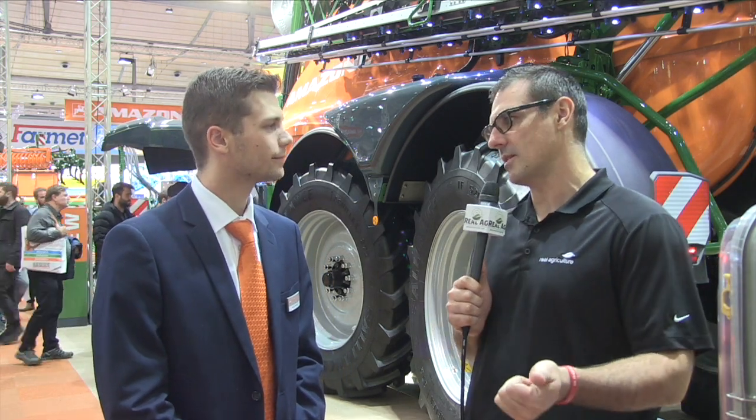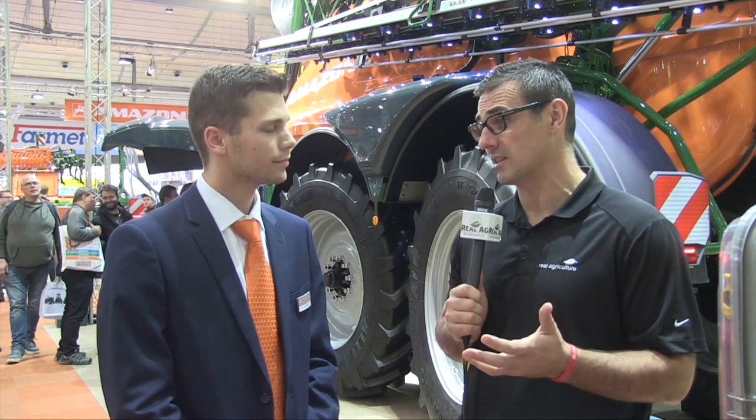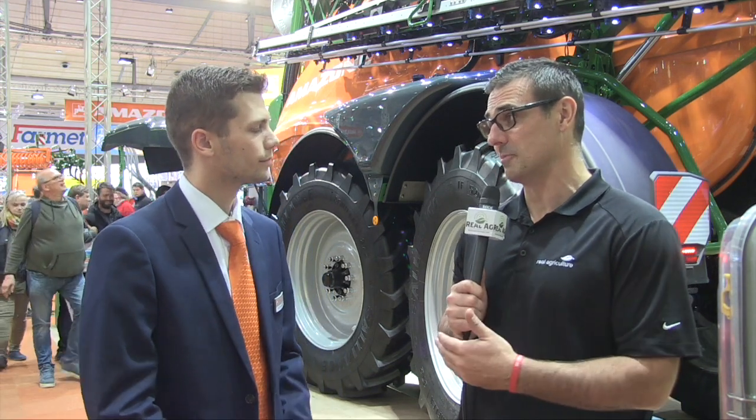Jeremy, how's it going? Very good, yourself? Doing fantastic here at Agritechnica. Behind us is a very impressive pull-type sprayer. We see a lot of self-propelled in the market, but there still is a need and a want from some customers for a pull type, and this sucker's big.